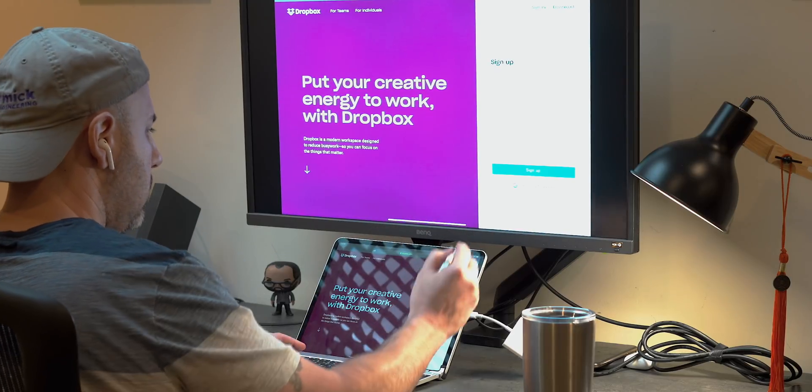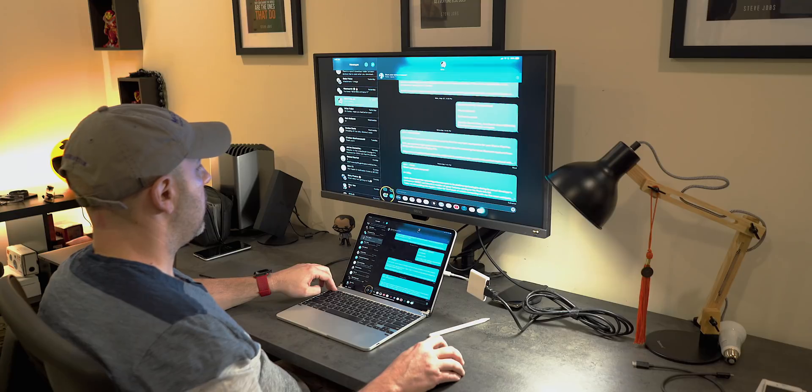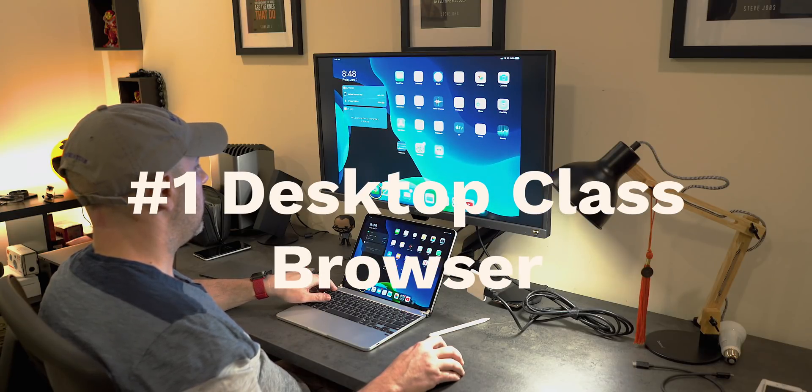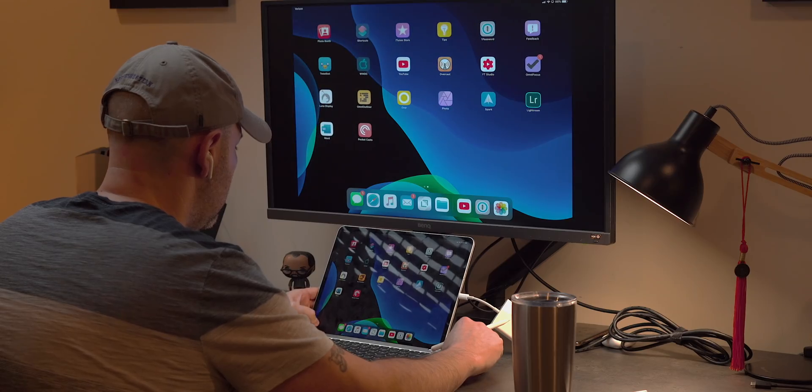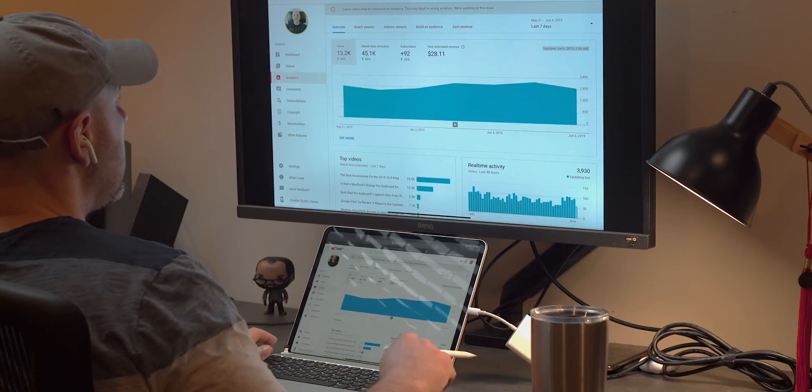It was a tough choice, but my most anticipated change coming to iPadOS — the crème de la crème — are the updates to Safari that will make it a desktop-class browser. That means you are no longer forced to use the mobile versions of websites like Gmail, YouTube, YouTube Studio — which is a big one — and Dropbox. It also means you'll have the ability to save files to a downloads folder that lives in iCloud Drive, and directly use that file. As a creator, I can now access new YouTube Studio features right in Safari without needing the YouTube Studio app.